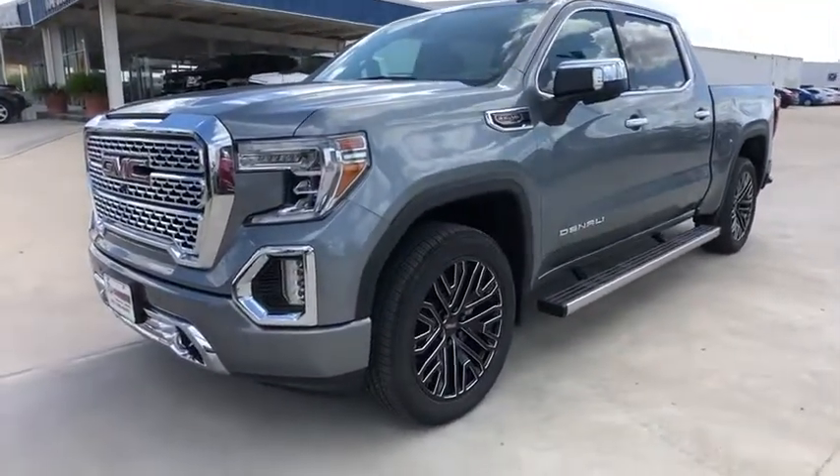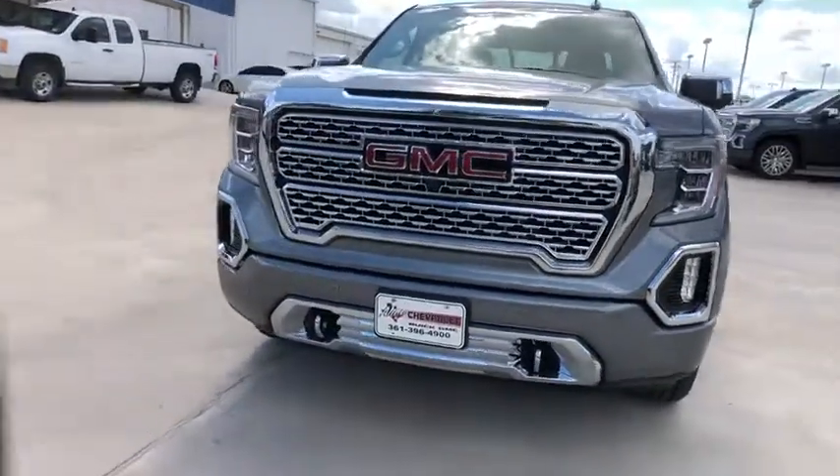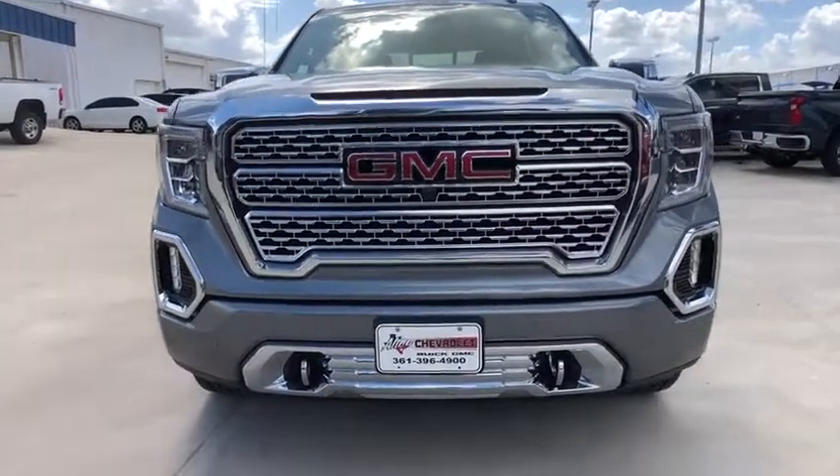Active suspension system, universal garage door opener, power door locks, security system, trip computer, compass, electronic stability control, rear window defroster.